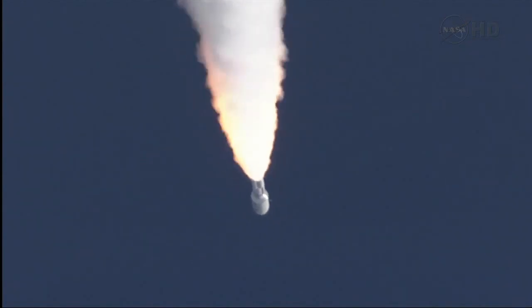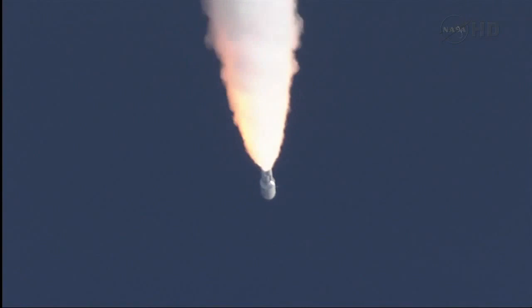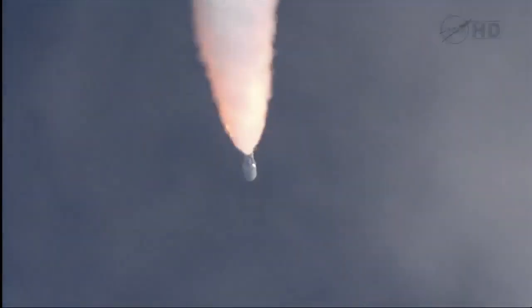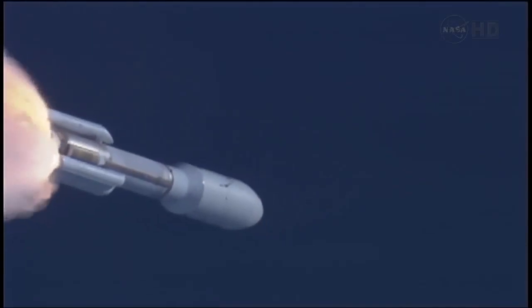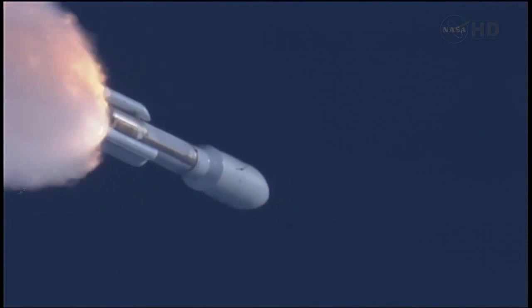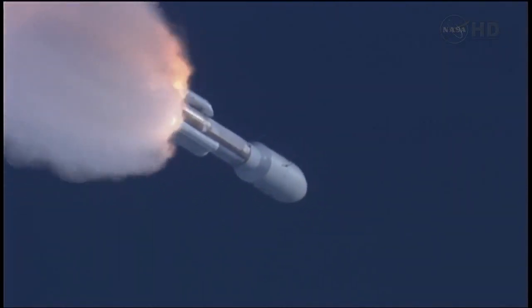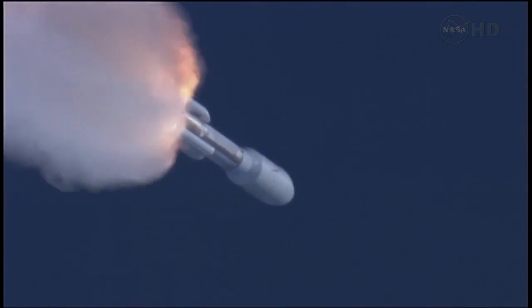SRB profile continues, so we're going to have to go back up to 100 percent thrust on the RD-180. Engine parameters looking good. Flight control disturbances as expected. SRB pressures running right as expected.